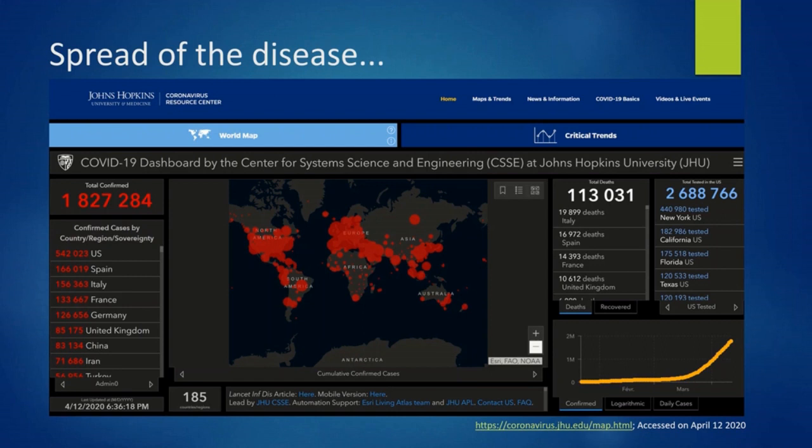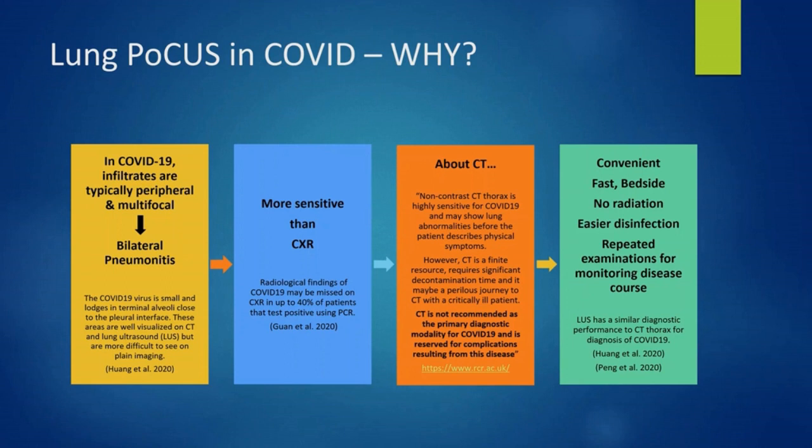One month ago, the World Health Organization announced the pandemic status of the coronavirus infection. The Johns Hopkins University website is tracking statistics from around the world. Here, we see the numbers from the 12th of April. Across the world, emergency and acute care physicians agree: ultrasound has proven itself to be a reliable and effective tool in both the diagnosis and the management of COVID-19 patients.